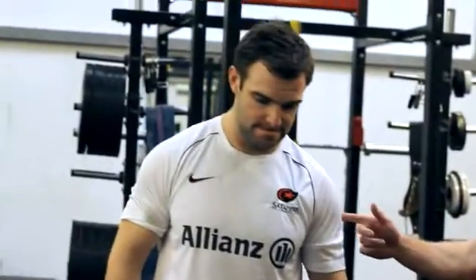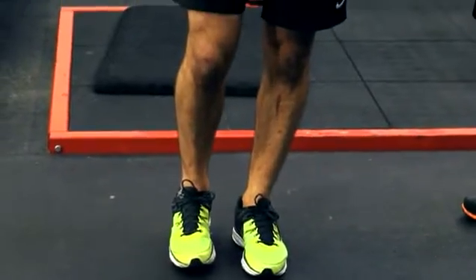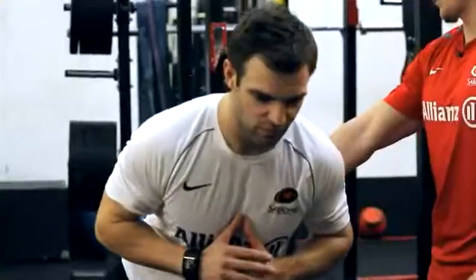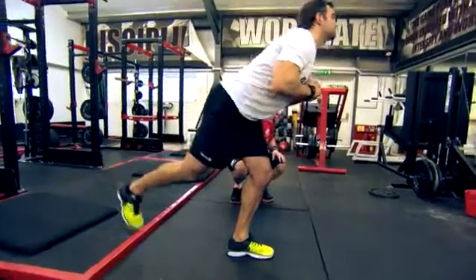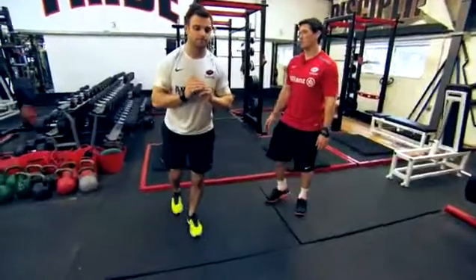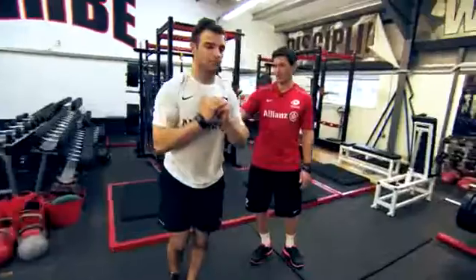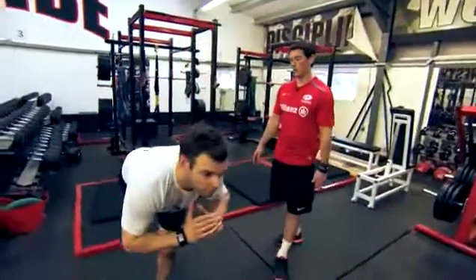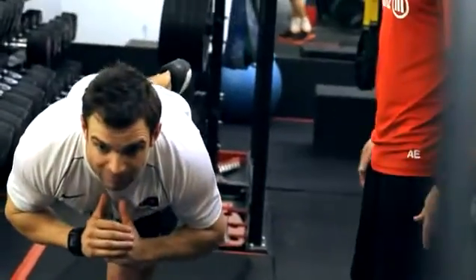The next exercise for the leg routine is the single leg Romanian deadlift. Ben's going to stand on one leg and get a nice strong posture. As he leans forward he's going to keep his chest up and his back flat. His free leg is going to act as a counterbalance and his knee is going to bend very slightly — a nice controlled, flat movement throughout the lift. The Saracens players would use this exercise weighted, so something you could use again would be a heavier book, holding it in your hands in front of your body.